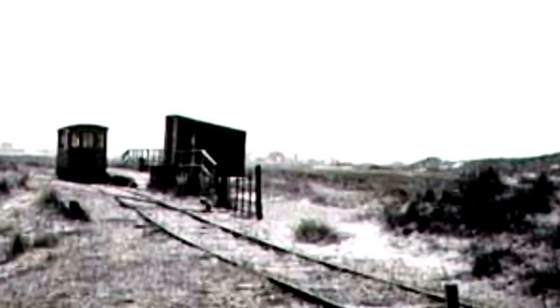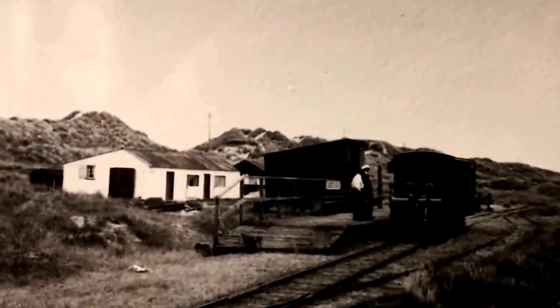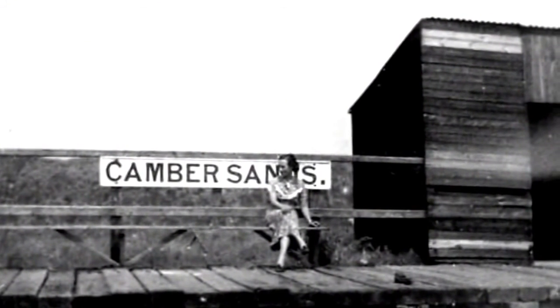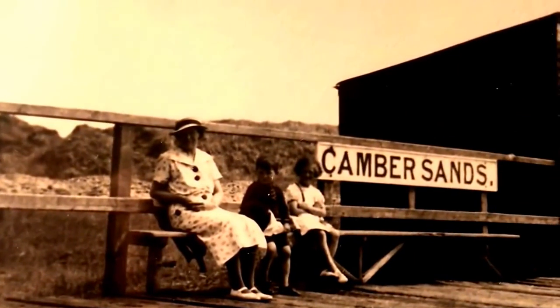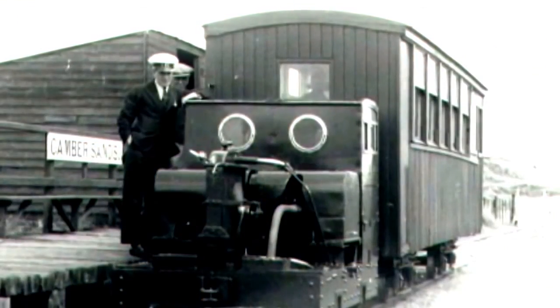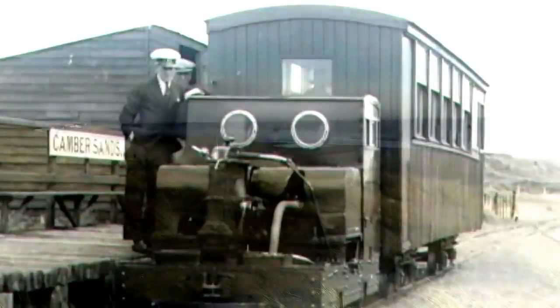In 1908, the first extension to Camber Sands Station was opened. The new terminus was an open raised platform, probably made from old standard gauge railway sleepers, and at first utterly devoid of shelter. Situated at the timetable, as it quaintly stated, far from the madding crowd. It was indeed an ideal spot for picnics, with the sand stretching for miles.